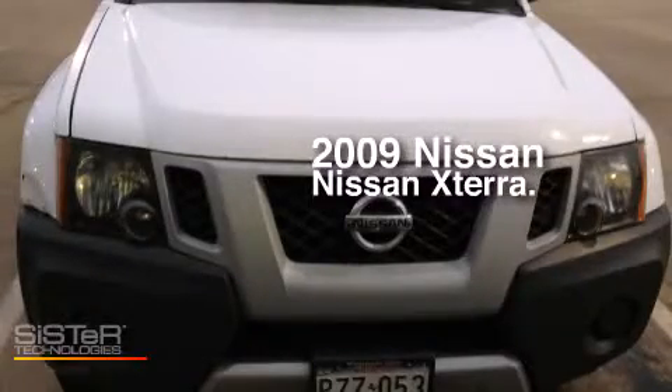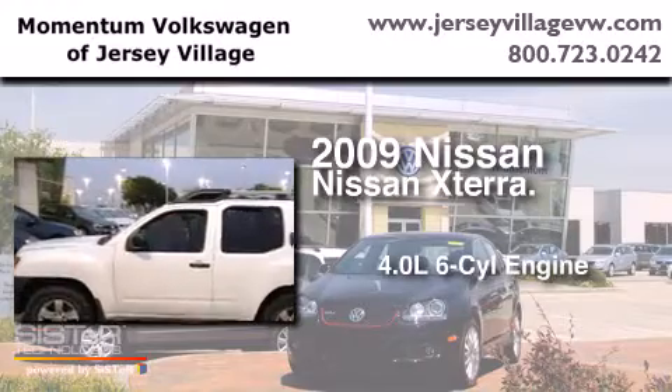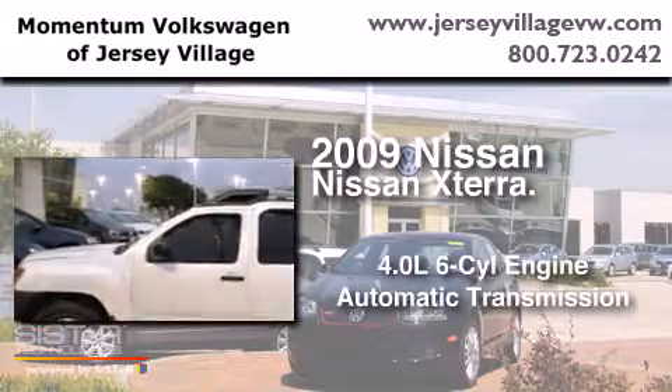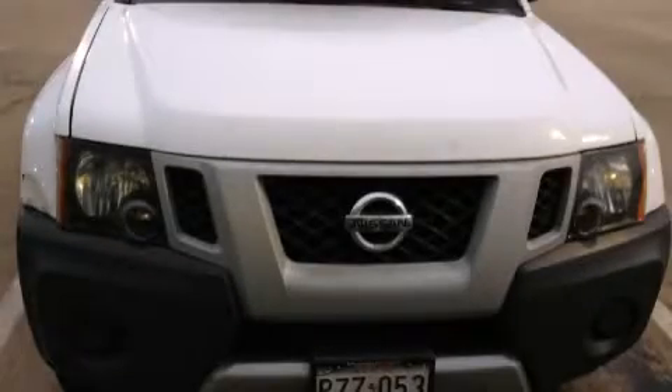This is a 2009 Nissan Xterra. It has a 4.0-liter, 6-cylinder engine and an automatic transmission. Stop by today and test drive this automobile for yourself.